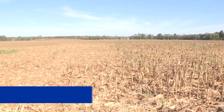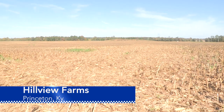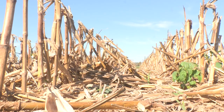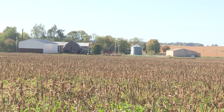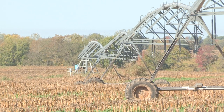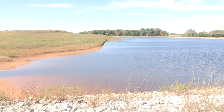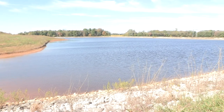This is just one field at Hillview Farms in Princeton, located in western Kentucky. Owner Trevor Gilkey rotates corn, soybeans, and wheat on this 138-acre track of land, which he irrigates with a center pivot, drawing water from this large pond on the back side of the property.